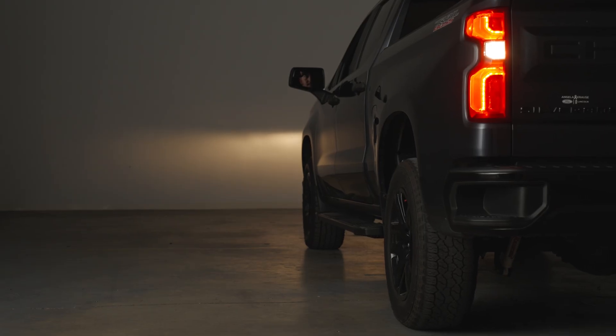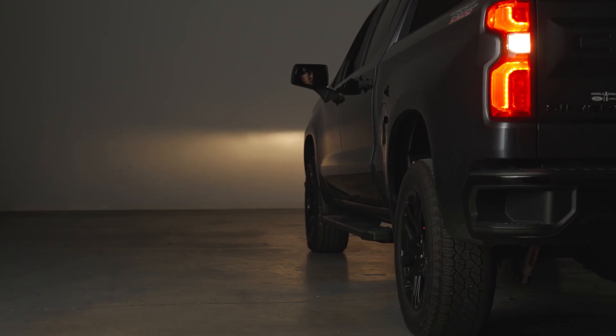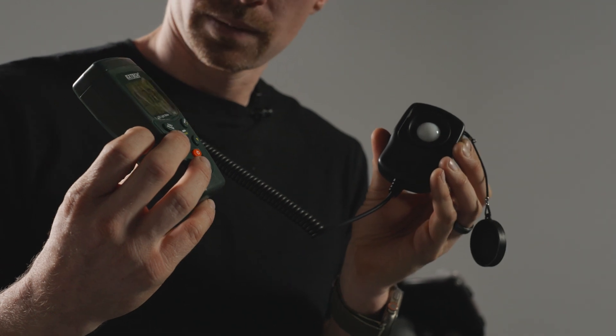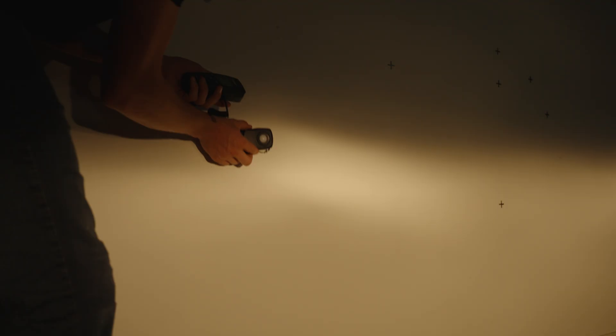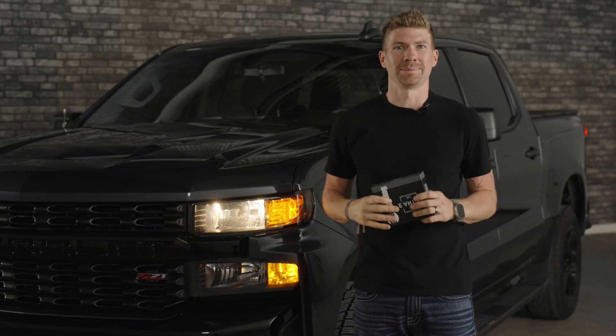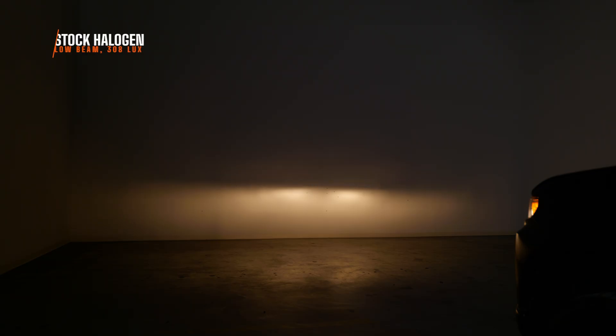I'm going to take this truck and back it up about 10 meters away from the wall. I'm then going to use a digital lux meter that measures the actual usable brightness at the brightest point on the wall. Then we're going to compare the Ultra 2 and then the Ultra 3. This is what your Chevy Silverado output looks like. Right off the bat, the color is not what we like — the fact that it's still on these newer Chevy Silverados blows my mind. Using that digital lux meter, I measured 308 maximum lux. I have seen fog lights much brighter than this.